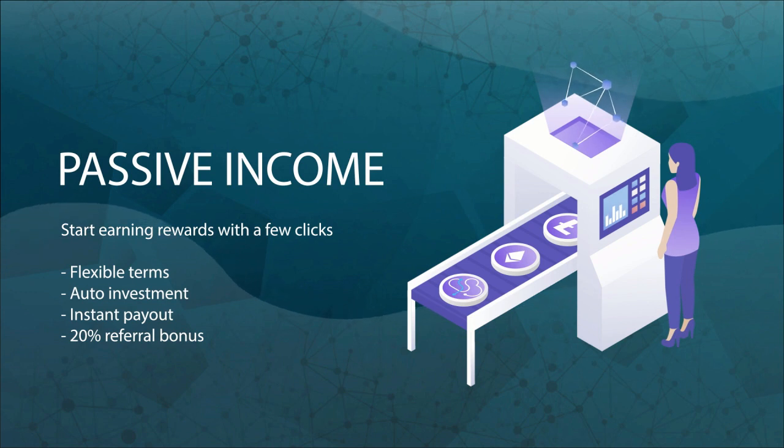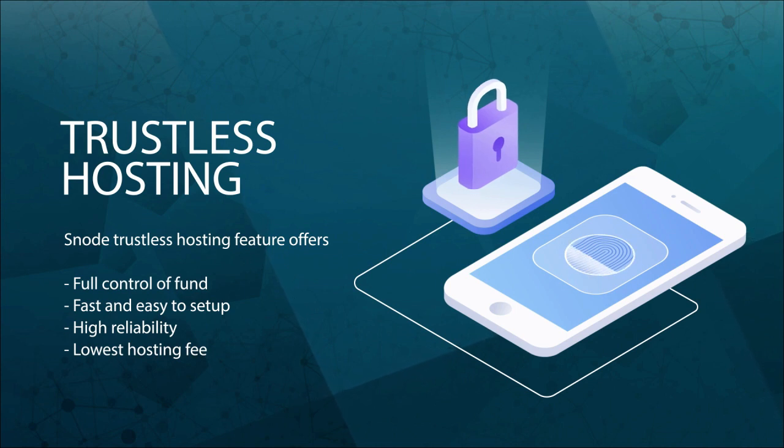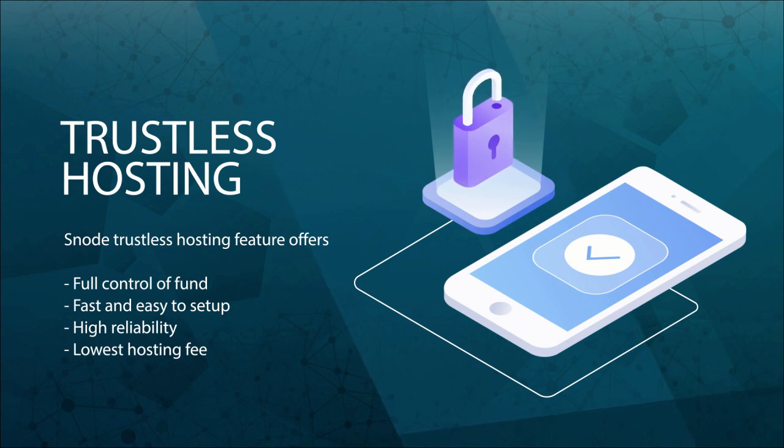Invite your friends to get a referral bonus. The latest and crowning feature of the Snode platform is the trustless hosting option. You can now set up your masternode for any of the Snode supported projects and begin earning rewards immediately, all while keeping your coins safe in your own desktop wallet.